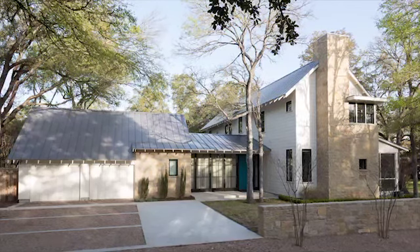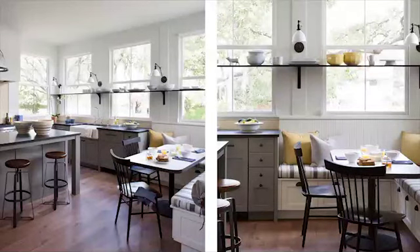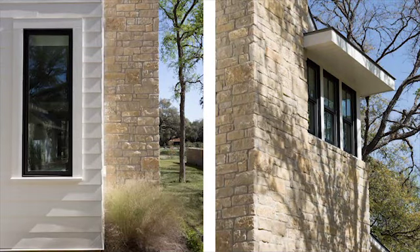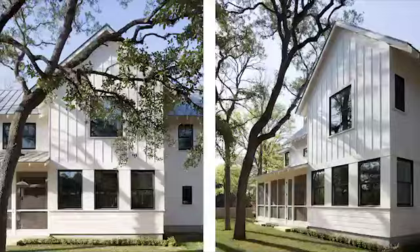This project is an interesting reinterpretation of what we think is a traditional Austin home — a contemporary interpretation of a very classic home, really integrated with the outside world. It takes the farmhouse as a type and reinterprets it with modern details.